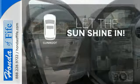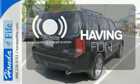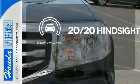Let the sunshine and fresh air in with the sunroof. The longest of road trips are fun for everyone with the DVD entertainment system. See objects previously out of sight with the rear-view camera.